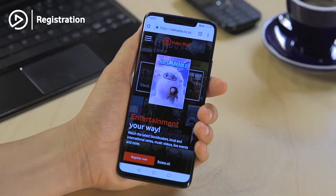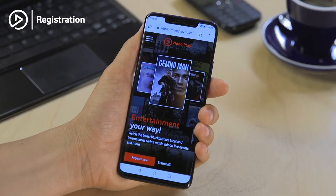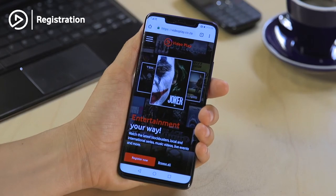Hey guys, I'm super excited to introduce you to the hottest name in streaming right now: Video Play. I recently went and checked out this new product and, bam, blown away. It really is entertainment your way. In the next few videos I'm going to show you how to use Video Play and get the best entertainment whenever and wherever you are.